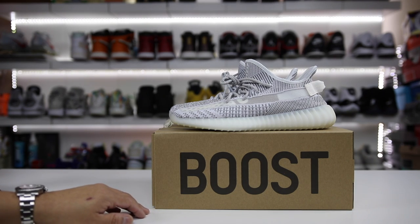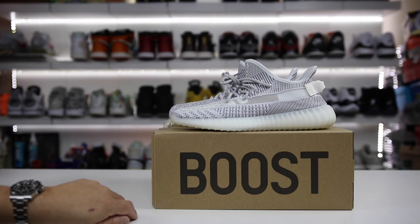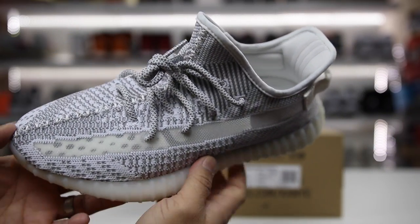What is going on guys, Hess here at CollectiveKicks.com. If you guys want to shop this week's top sneaker deals, check the link in the description and happy shopping. For today's video I have a pair of the Yeezy Boost 350 V2 in the static colorway, and this is the non-reflective version.